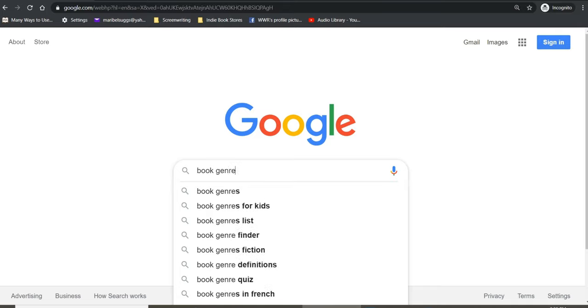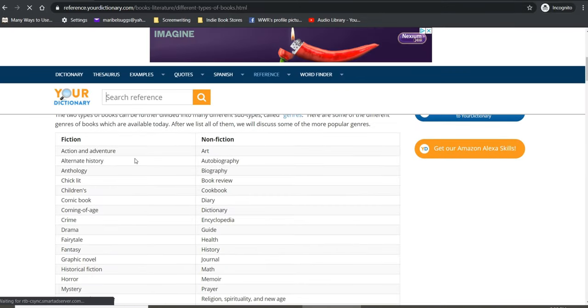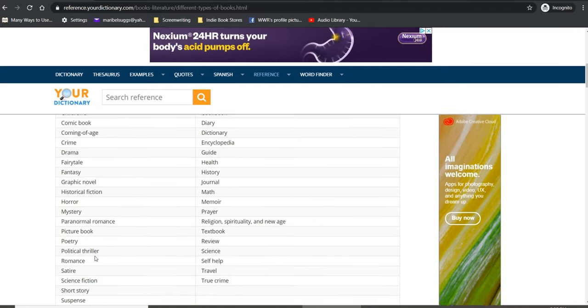Let's jump right into the very first thing you need to be aware of when you first start writing a novel, and that is understanding your genre. It is very important that you know right from the beginning if your book is going to be fiction or non-fiction, and then get into the subgenres — is it going to be a mystery, a thriller, a fantasy, a romance novel? Understanding your genre before you sit down to start writing is going to make a difference on the topics you cover and the language you use.